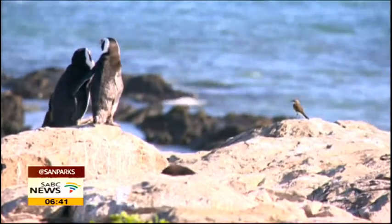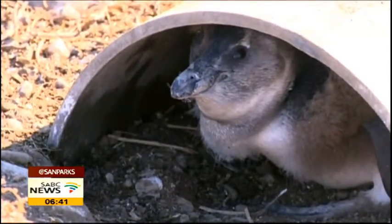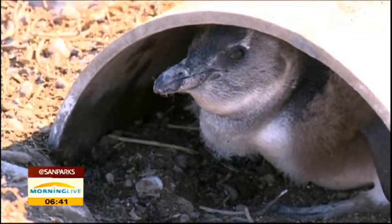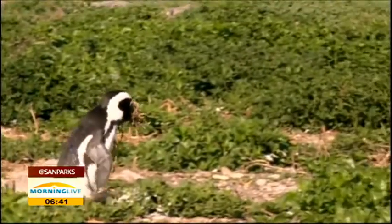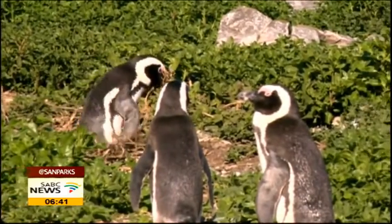Here on Bird Island, we have just under 3,000 breeding pairs, whilst at St. Croix, which is the largest penguin breeding colony in South Africa, we have just under 7,000 breeding pairs of penguins. The decline here is similar to declines at all other African penguin colonies, and urgent conservation action is needed.